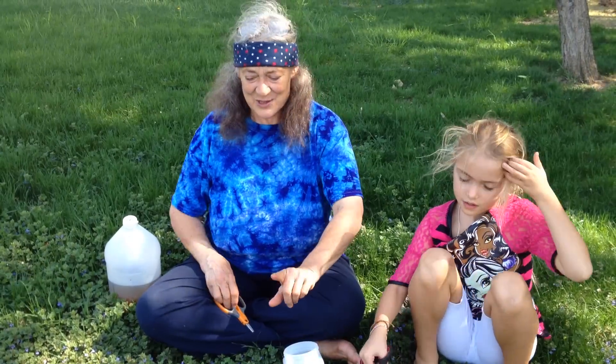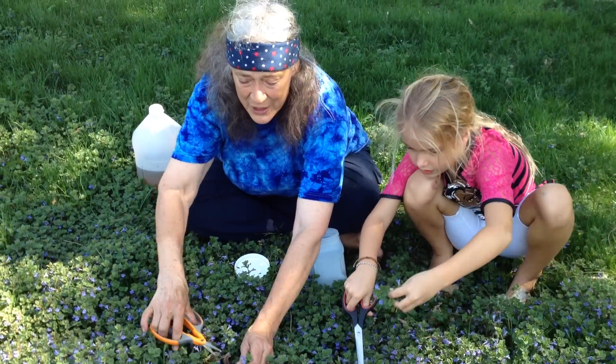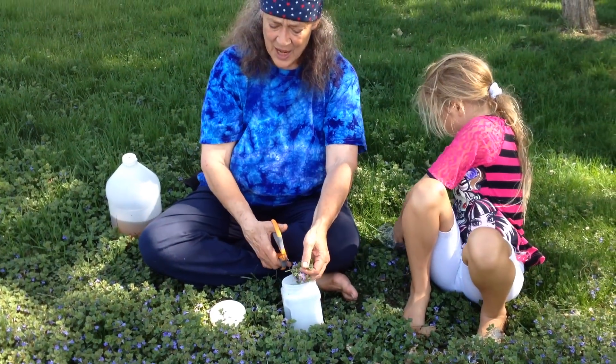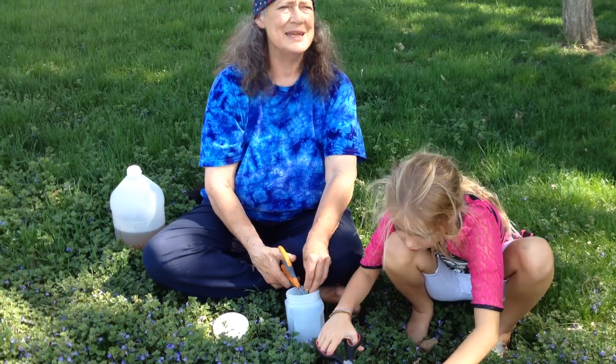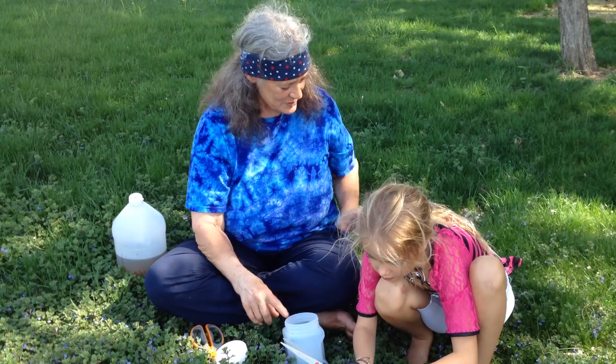Ground ivy is a rather special mint though, and many midwives like to have some ground ivy tincture on hand because they think it works really nicely in the after-birth time. But we're going to make a vinegar from this ground ivy.